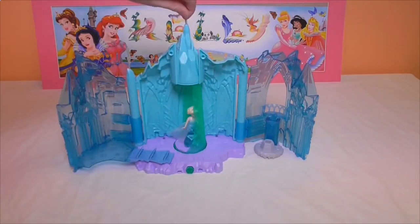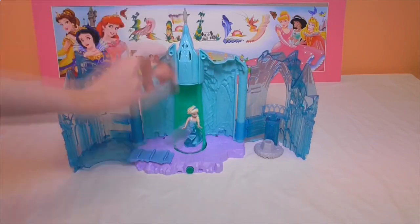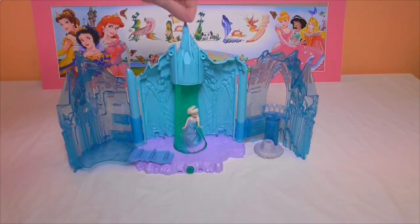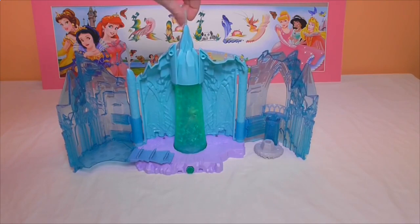Let's just twist this a bit around. Look — there's Queen Elsa! So this thing is like a spinning magic icicle. Now you see her, now you don't. It's pretty cool.